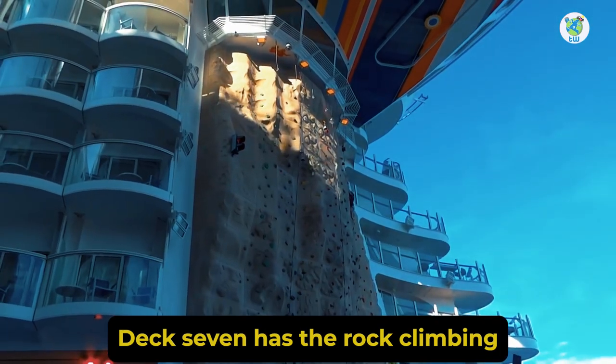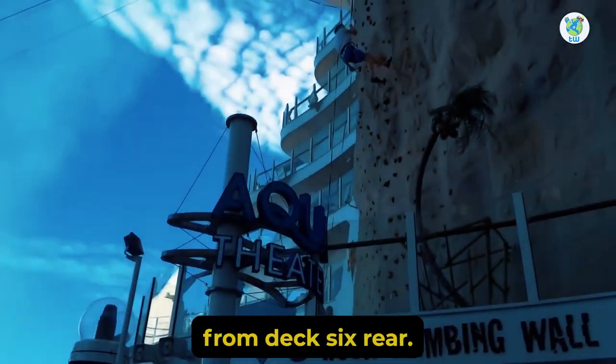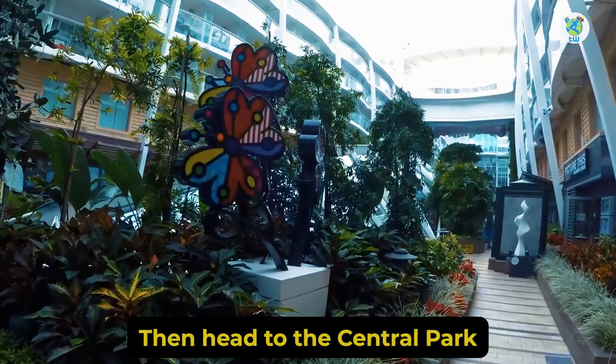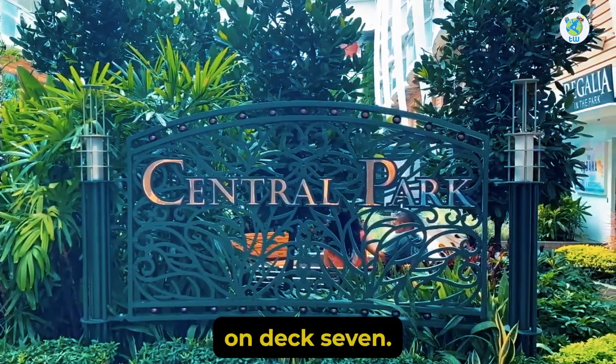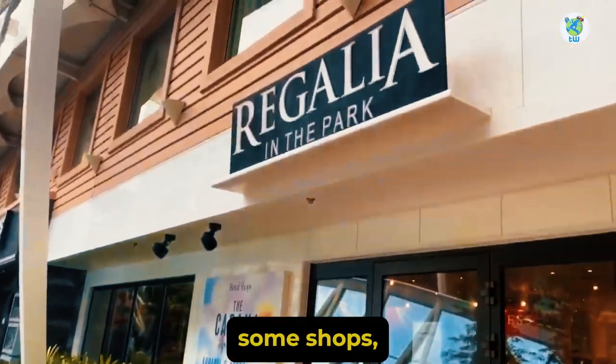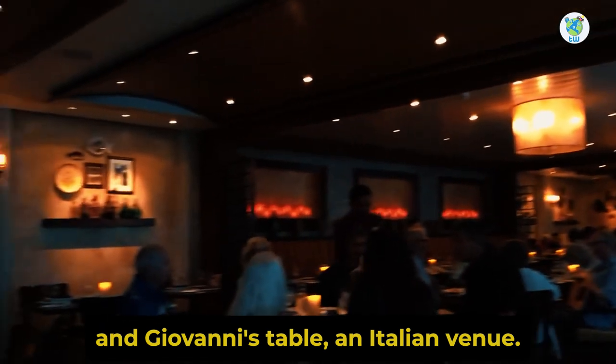Deck 7 has the rock climbing walls, accessible from Deck 6 rear. Looking for some greenery? Then head to Central Park on Deck 7. Here you will find Vintages Wine Bar, some shops, and Giovanni's Table, an Italian venue.